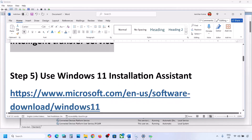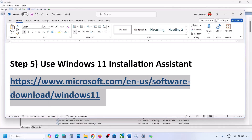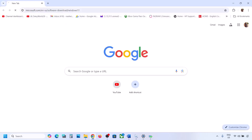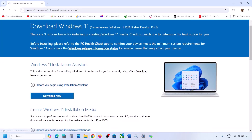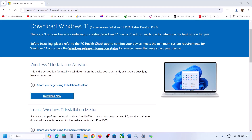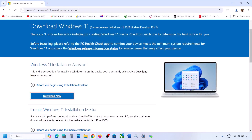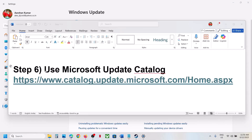If still not working, the next step is to use the Windows 11 Installation Assistant. Copy the link provided in the video description and open it in a browser — it will take you to the Microsoft website. Click Download Now and run the exe file. Click Yes to allow. If there is an update available, you will see an Install or Update option — use it to install.